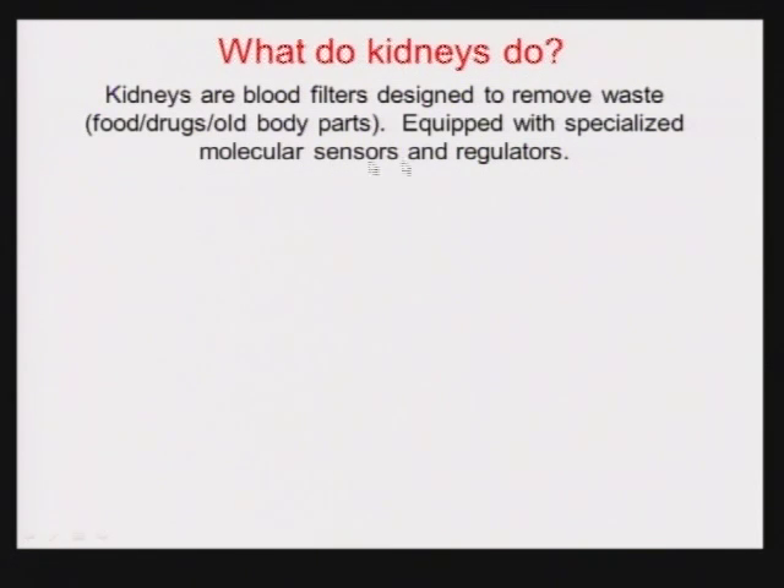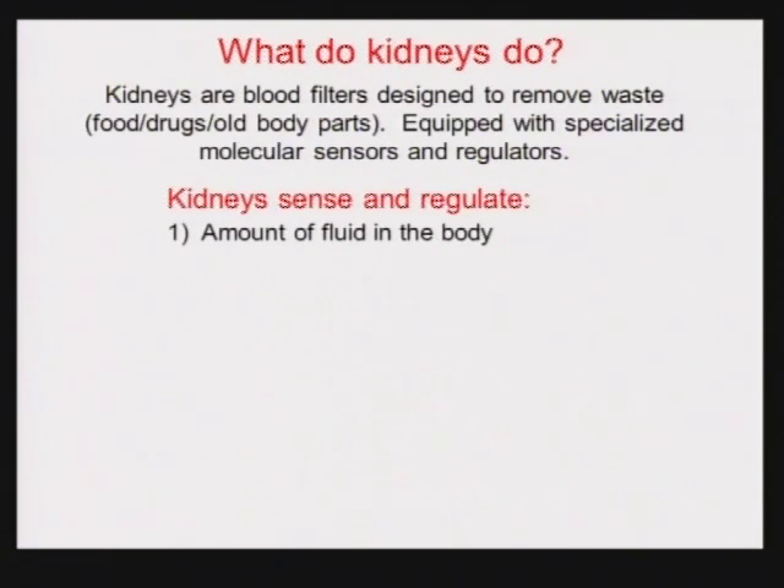Kidneys are blood filters, but they're also equipped with very specialized sensors and regulators. They filter all the blood, and we would just shrivel up and die unless part of the kidney recovered what our body needs. The kidneys will sense and regulate many things — they regulate the fluid in your body. If you drink a lot of fluid and your body doesn't need it, you're going to pee it out. If you're dehydrated, your body's going to try to keep that fluid in.